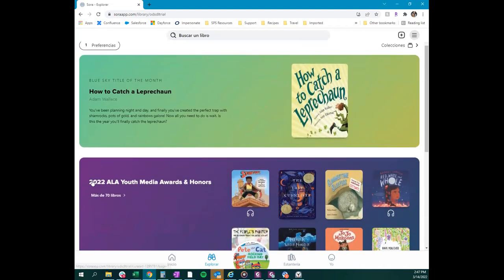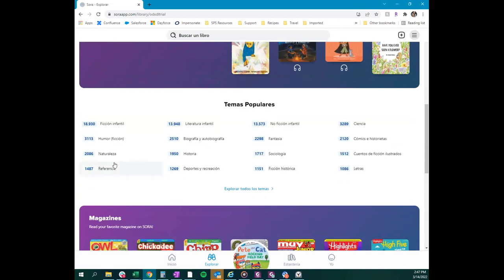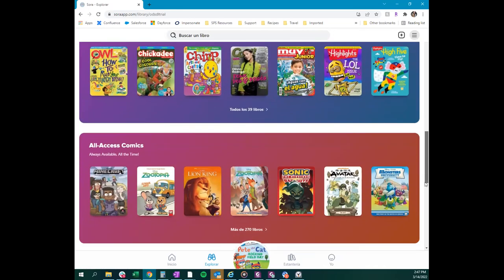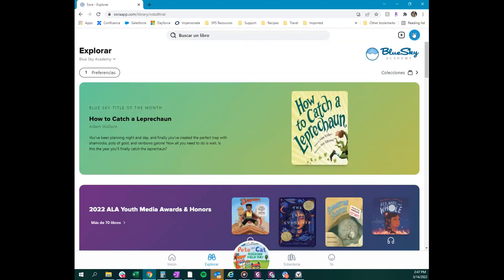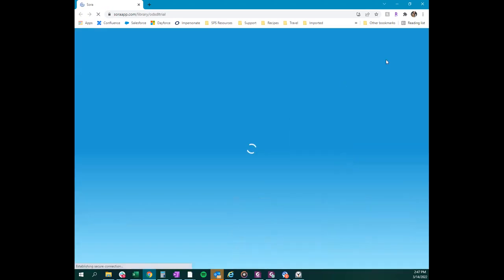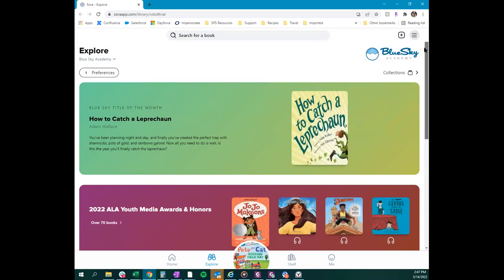The language interface option lets you flip the entire app or website into another language — for example, Spanish — so all prompts, subjects, and buttons are translated. The actual collection titles in English won't change, but the navigation is fully translated. There are many language options to choose from in settings. You can customize and make sure the app works as best it can for your particular students and community.